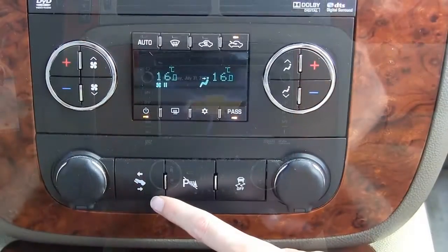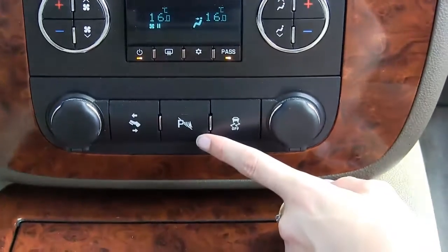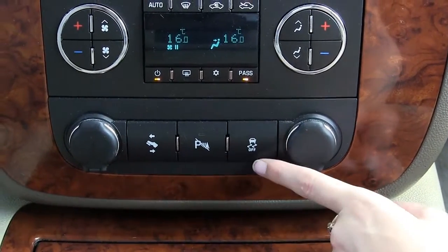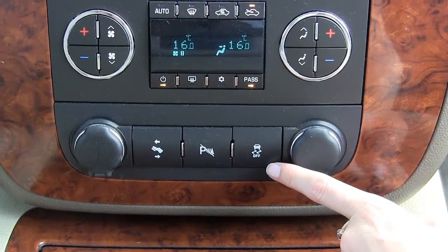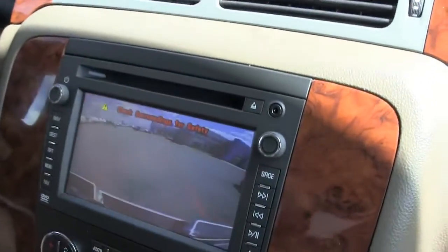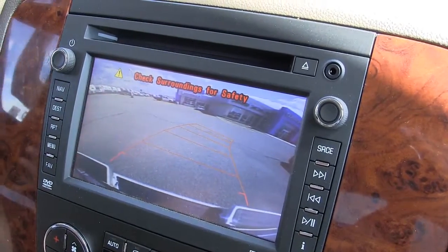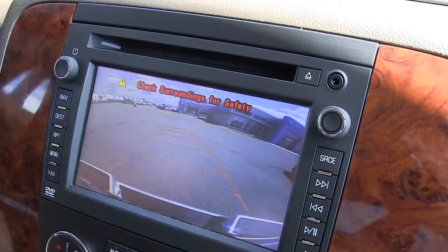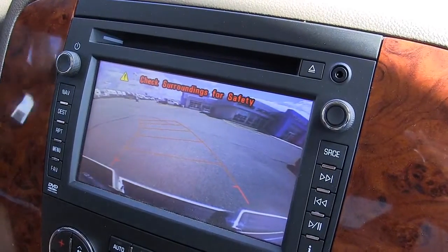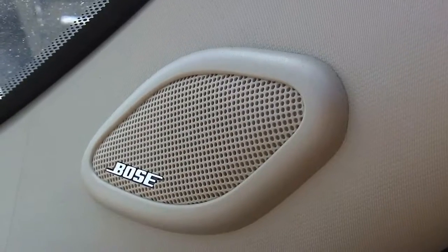It also has power adjustable brake and accelerator pedals, park assist, traction control, a rear-view camera, and a Bose premium speaker system.